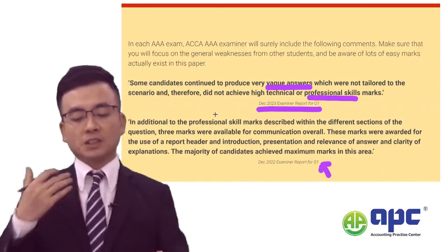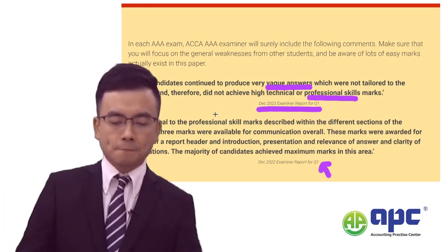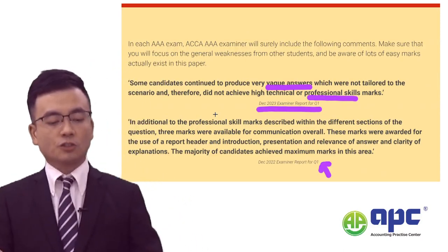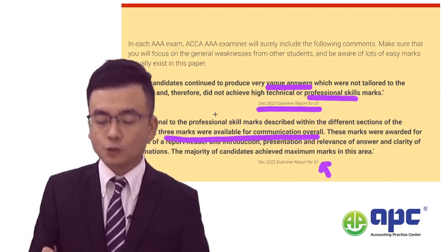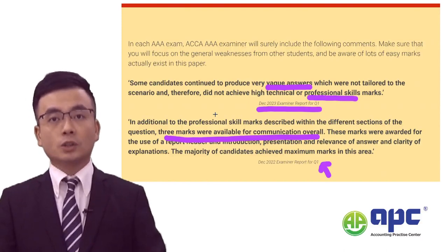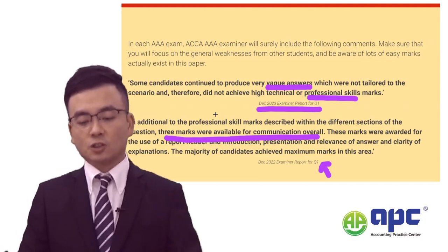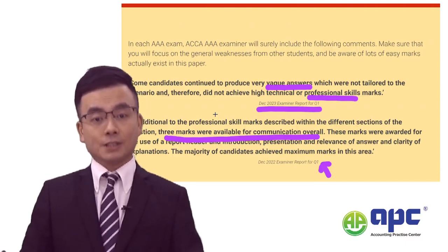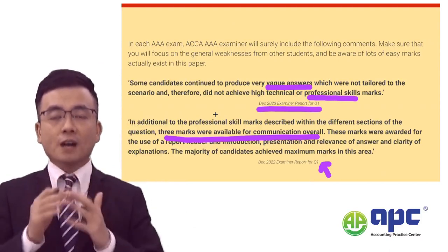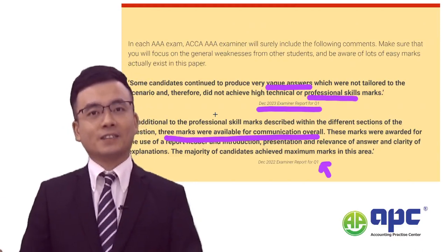From the December 2022 AAA examiner's report, in addition to professional skills marks described within individual question sections, three marks are available for communication overall — awarded for the use of a report or briefing note format, with introduction, presentation, elements of the answer, and clarity of explanations. Use simple business English without unnecessary metaphors. The good news is that the majority of candidates achieved maximum marks in this communication area.